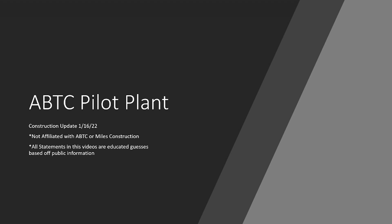Good Sunday afternoon everyone. This is the January 16th, 2022 ABTC Pilot Plant Construction Update. I took a few weeks off for the holidays and also caught COVID, so I was getting over that, but I'm hoping to do more regular updates going forward here in 2022. As always, I am not affiliated with ABTC or Miles Construction — I am just an investor trying to share some information about the construction progress to keep everyone updated and in the loop.